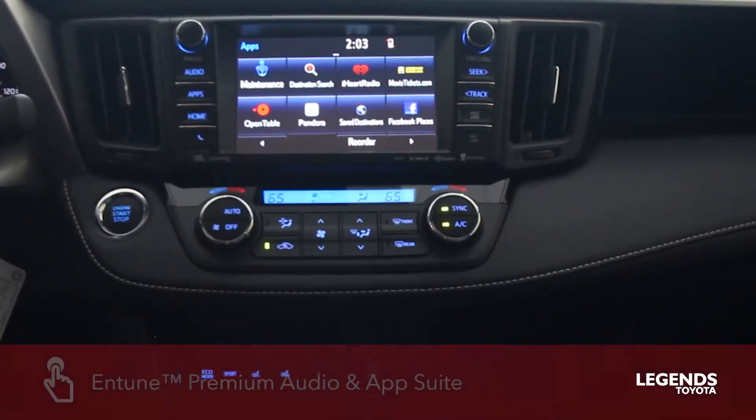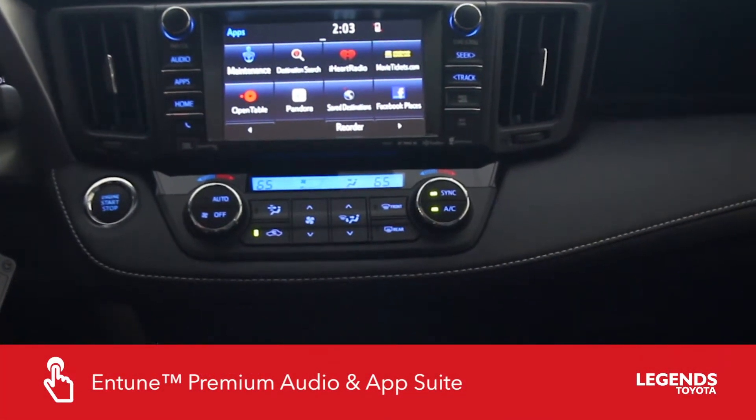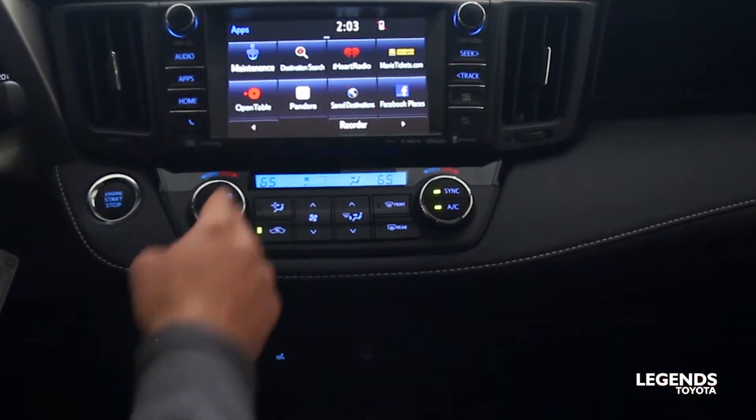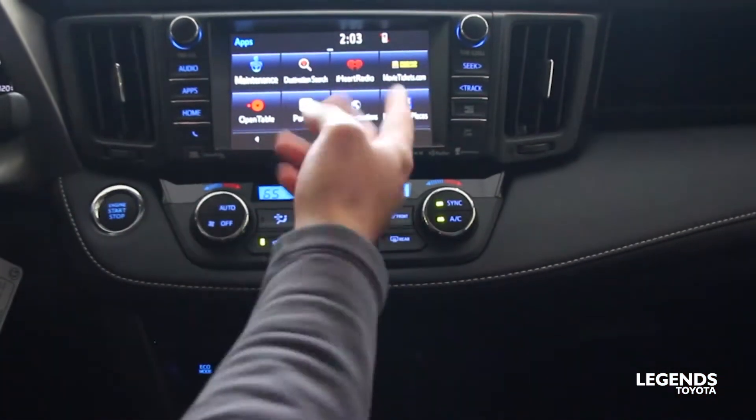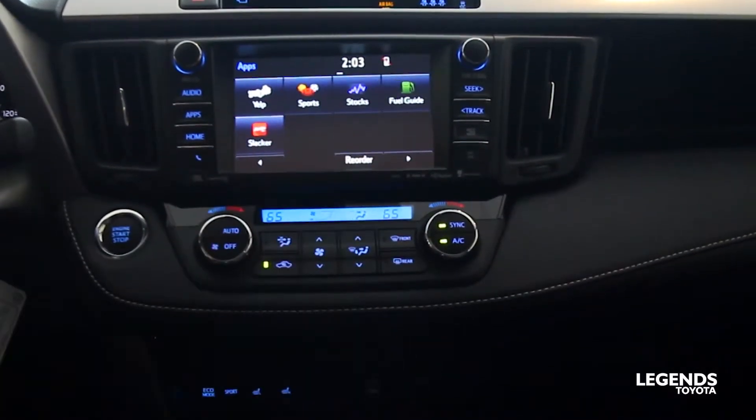With the Entune premium audio and the app suite, you also get iHeartRadio, Destination Search, OpenTable, Pandora, movie tickets, Facebook Places, Yelp, Slacker, and also allows you to look up fuel prices.